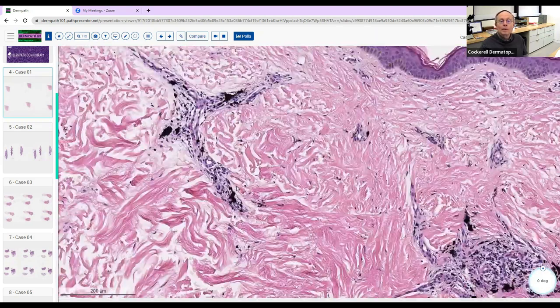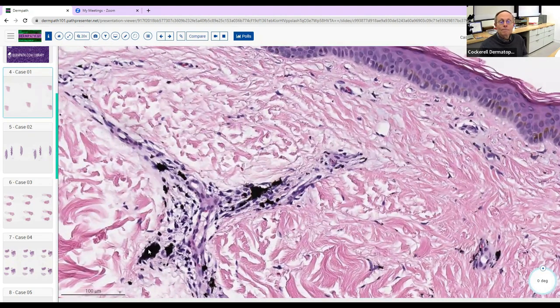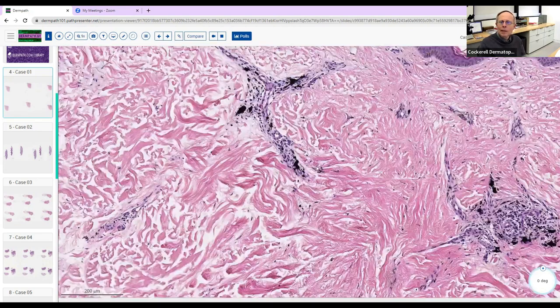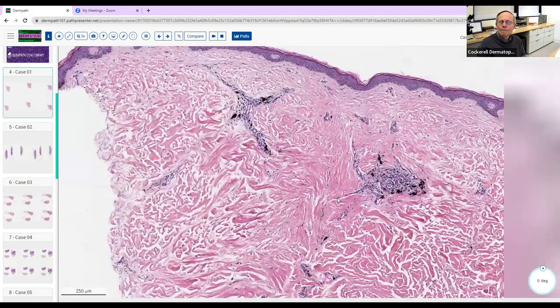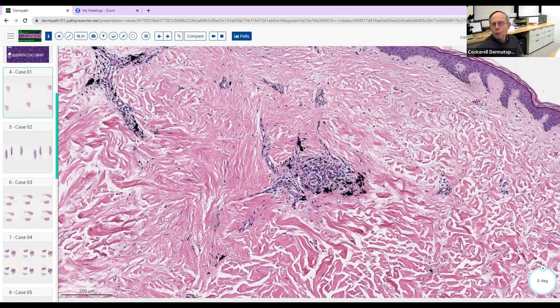So the key teaching point in this case is: what is the nature of this pigment? Going back — it wasn't widespread enough for a tattoo. Tell me about that business of not being widespread like a tattoo. It's localized to the perivascular and perineural areas, whereas if it were a tattoo we'd see it more diffusely distributed in the dermis.